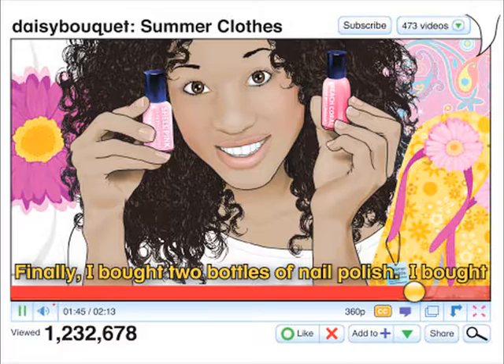First, I bought this really, really cute t-shirt. I love it. There is a big flower on the front. I'm going to wear it this summer with my pink swimsuit.